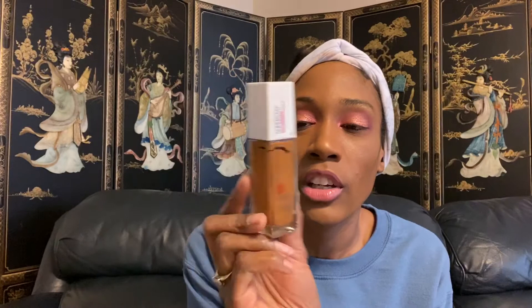I also have the Maybelline Super Stay up to 24 Hour foundation in color 356 Warm Coconut. This is definitely a full coverage foundation. It retails for $9.97 at Walmart but around $12 to $13 at CVS or Walgreens. Then there's the matching Super Stay Full Coverage Under Eye Concealer in color 52 Warm Olive. The shade range on the concealer wasn't that great, but if you're my skin tone I'd definitely recommend Warm Olive.